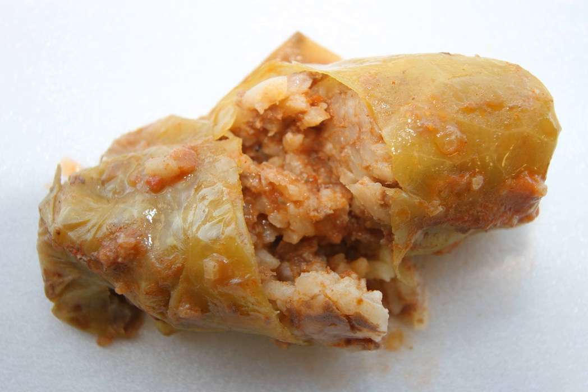Sarmale are Romanian stuffed cabbage rolls traditionally served on Christmas and New Year's Eve, but also served throughout the year at weddings, baptism parties, and other large celebrations. Ground pork is mixed with sautéed caramelized onions and rice, stuffed in a cabbage leaf, pickled sauerkraut leaf, or grape leaf. For flavor, they usually consist of layers with smoked pork fat, smoked ribs, or smoked sausage.